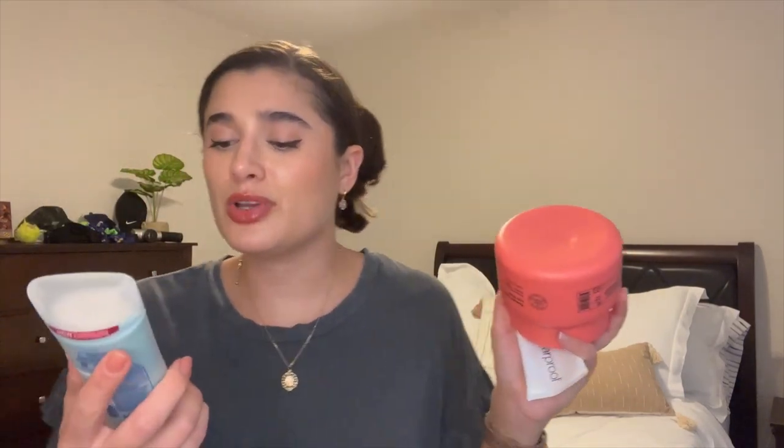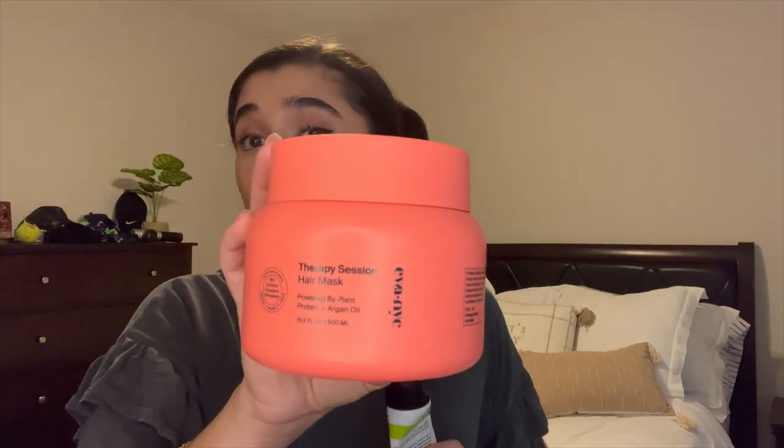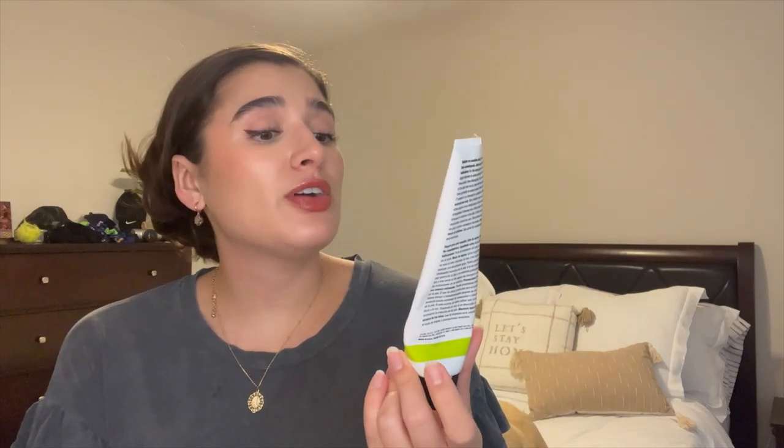A few randoms: the Degree 72 Hour Motion Scents in Coconut and Hibiscus — I love this line and this was my first time trying this scent. I've already repurchased it. Then the Ava NYC Therapy Session Hair Mask — nothing special and kind of expensive at around $28–$32, too pricey to get again especially since it did nothing for my hair. The last thing I finished is the Clearproof Clarifying Cleansing Gel for acne prone skin. Both Ryan and I use it at nighttime — it's great for removing makeup and I like having something acne-focused at night with a different cleanser in the morning.